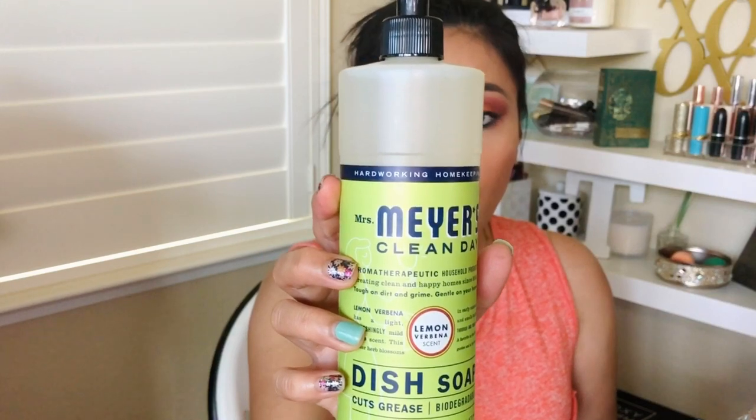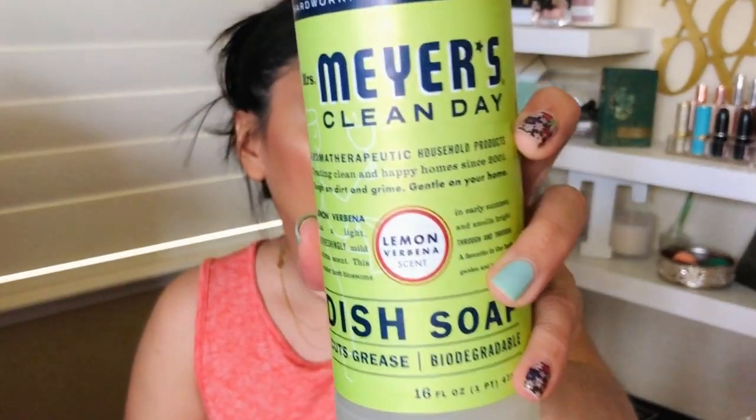Next is the Mrs. Meyer's Clean Day dish soap. I normally buy dish soap from Costco and I've seen the Mrs. Meyer's brand at Target — I've tried their hand soaps and they're just okay for me, so I thought I'd try their dish soap and see how good it is. This one is paraben-free, phthalate-free, and contains plant-based ingredients. I got the lemon verbena scent, but it comes in 12 different scents — they have lilac, rose, and all sorts of options.